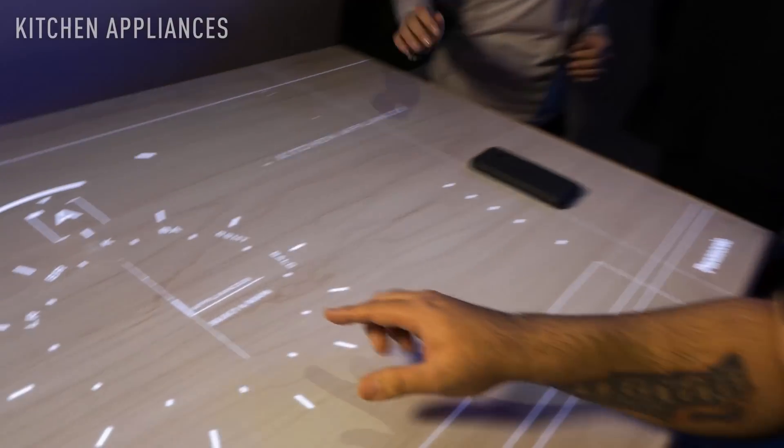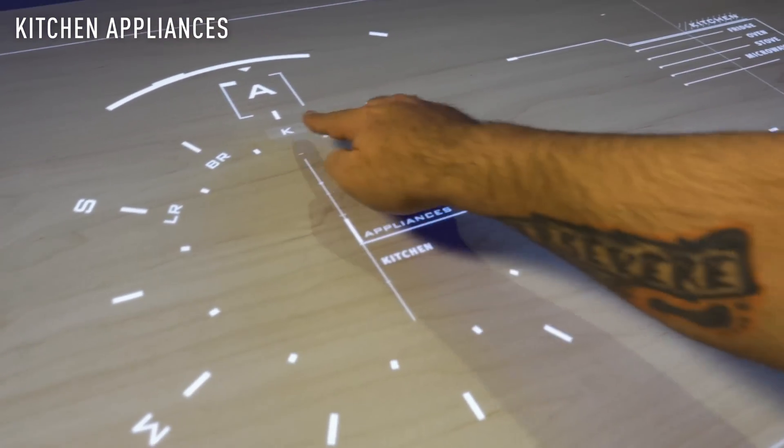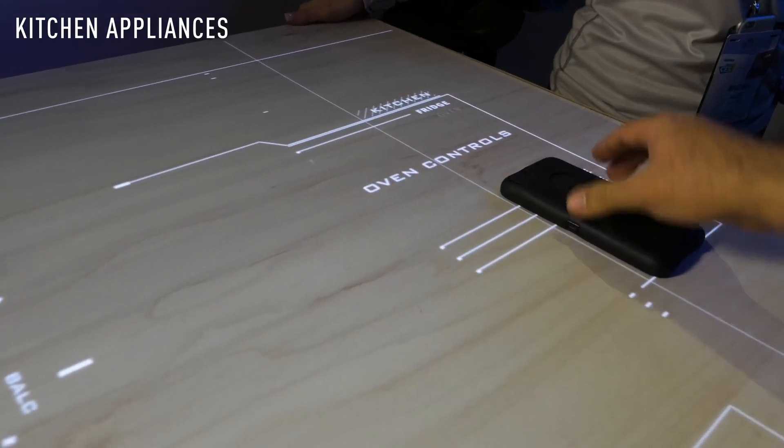Check this out right here. You see living room, bedroom, kitchen. Tap on kitchen and look at that — there's our fridge, our oven.